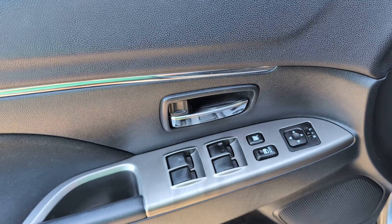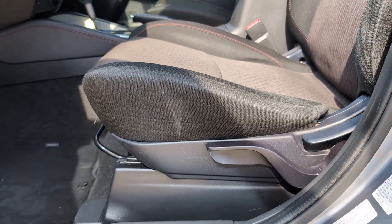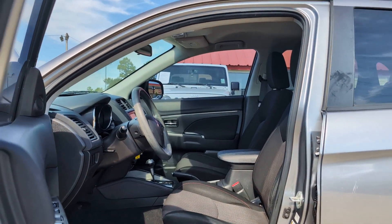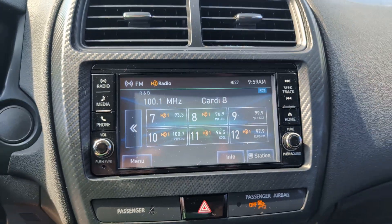The following are some of this vehicle's highlighted options: keyless entry, backup camera, heated mirrors, premium sound system, alarm, aluminum wheels, Bluetooth connection, steering wheel audio controls, stability control, and rear spoiler.